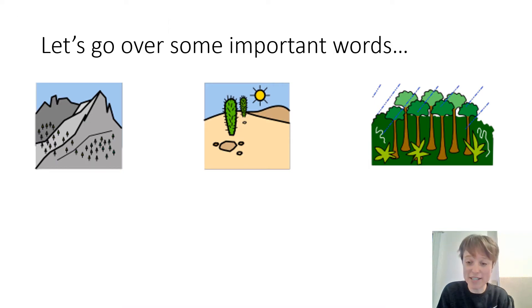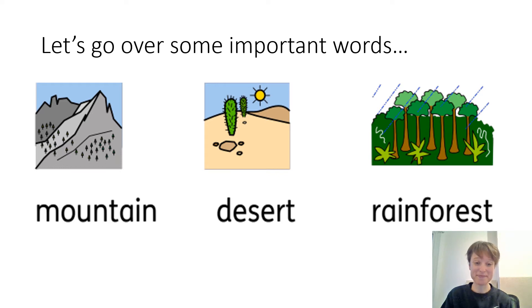First of all, we need to go over some important words for this lesson. I'd like you to have a look at the pictures that you can see and think about what these pictures are, then say what words you think match the pictures to your adult or to me. Shall we see if you were right? So that first picture — that is a mountain. I'd like you to say that word for me. Mountain. Fantastic. You might have heard of that word, or maybe it's the first time.